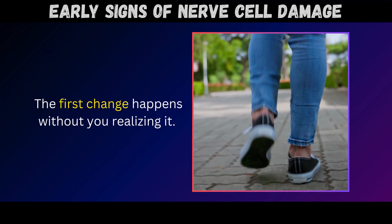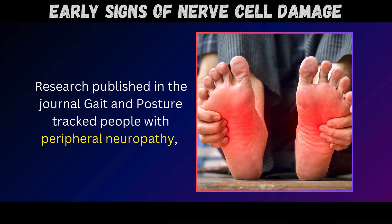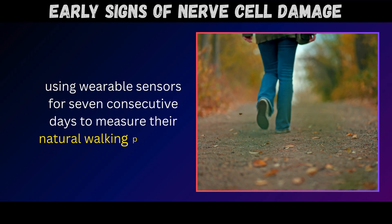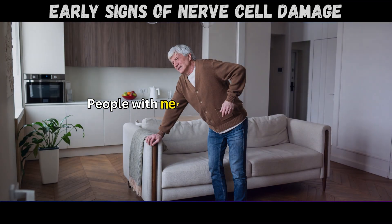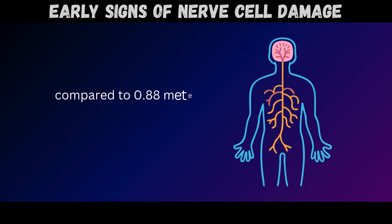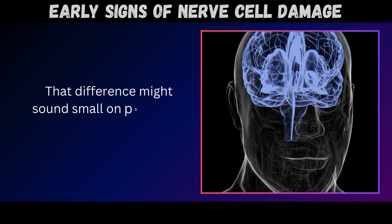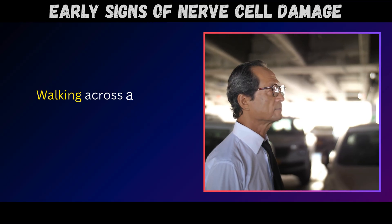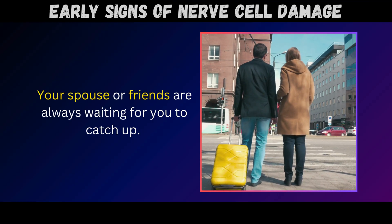The first change happens without you realizing it. Research published in the journal Gait and Posture tracked people with peripheral neuropathy using wearable sensors for seven consecutive days to measure their natural walking patterns. The findings were striking: people with nerve damage walked at approximately 0.81 meters per second compared to 0.88 meters per second in those with healthy nerves. That difference might sound small on paper, but walking across a parking lot takes significantly longer, and your spouse or friends are always waiting for you to catch up.